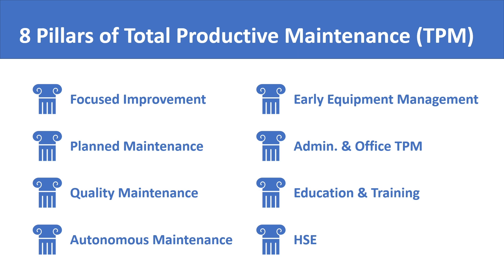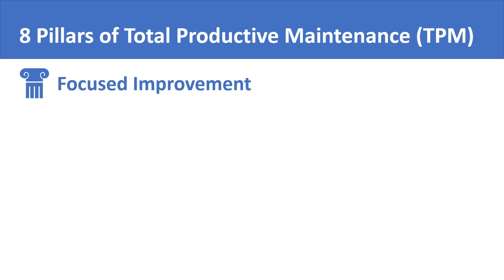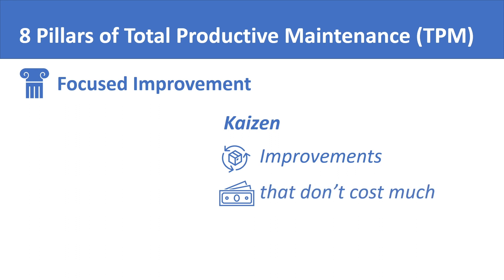Let us take a brief overview of each of these eight pillars to understand what they are about. The first pillar, focused improvement, is a translation of the Japanese term Kobetsu Kaizen. Kaizen is a Japanese philosophy of improvement in and of itself. It refers to the technique of improving processes by making changes which do not require a lot of money.